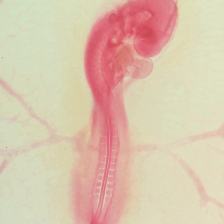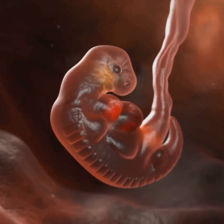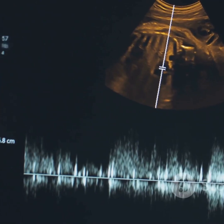Let's start at month one, right after conception. It's wild to think that in just a few weeks, a tiny ball of cells transforms into an embryo, and by the fifth week, your baby's heartbeat can actually be detected. That's the very first sign of life.